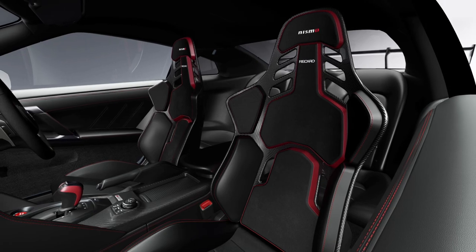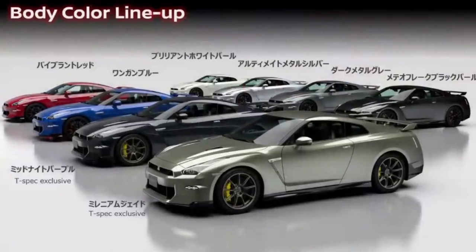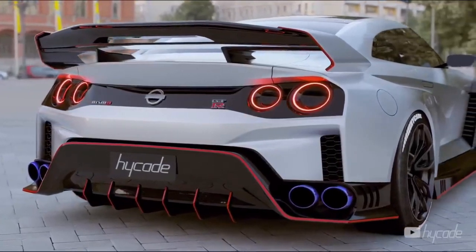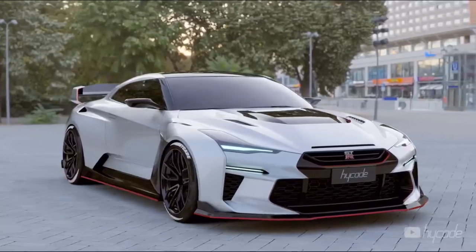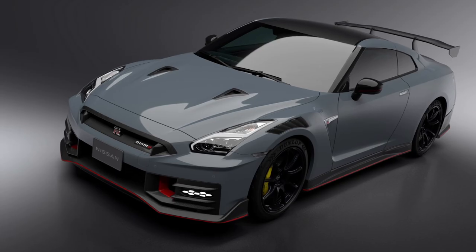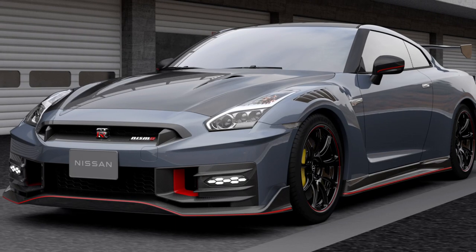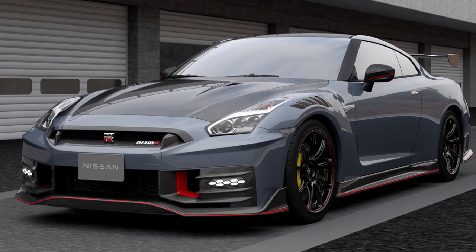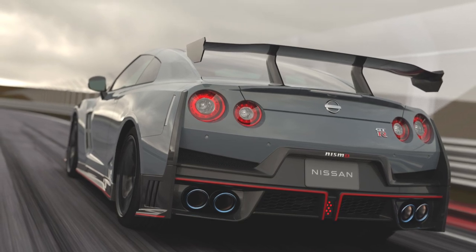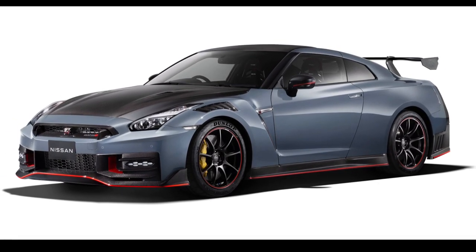GT-R T-Spec adds several unique visual touches to the car's exterior, including T-Spec emblems on the trunk. The standard Nissan Connect infotainment system with 8-inch multi-touch display features Apple CarPlay, Nissan Navigation System, Bluetooth, HD Radio, Sirius XM Radio, Sirius XM Traffic, Sirius XM Travel Link, Weather, Fuel Prices, Movie Listings, Stock Info, and Sports.